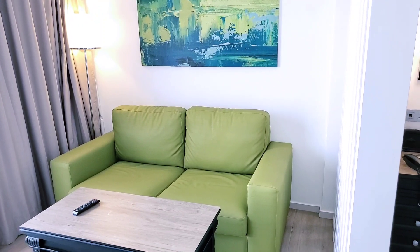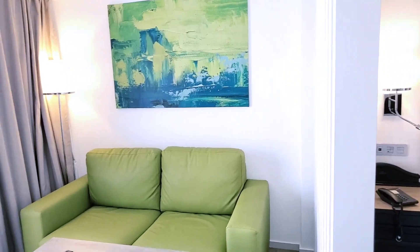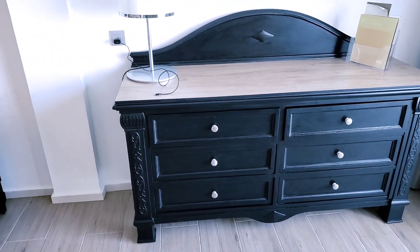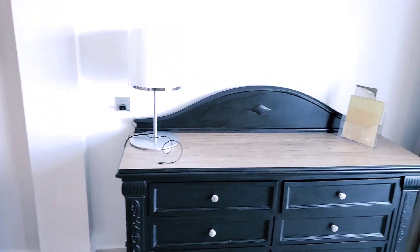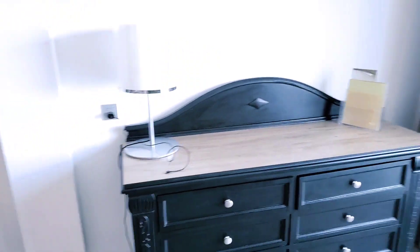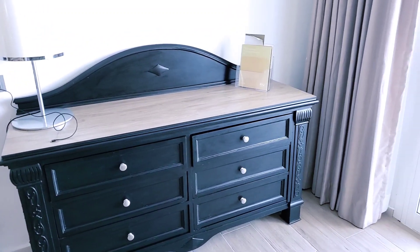They've kind of separated the next part of the room, and they have a green couch — very interesting. I love this painting behind the couch. There is a little table and more storage for your clothes, your items, and a lamp. The one thing I noticed is that there is no chair and no desk in this room, so if you desire to have a laptop and you're expecting a desk, there is no desk here.